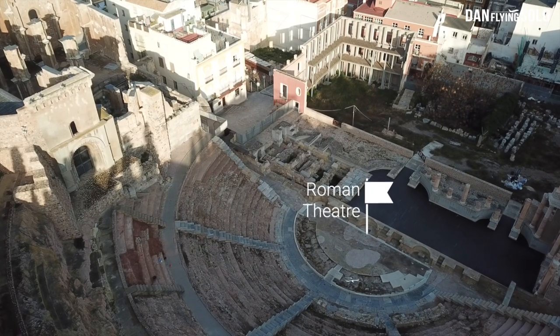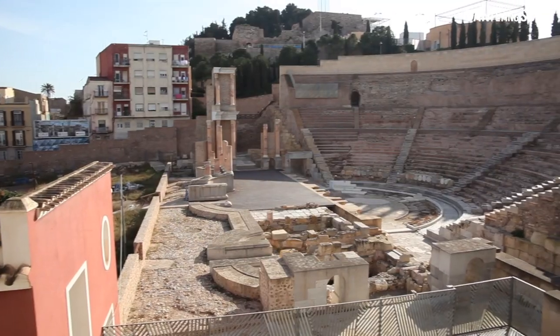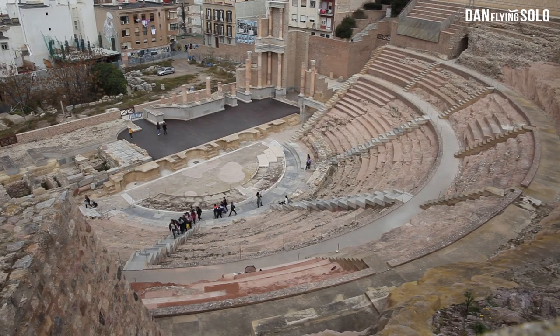The real star of Cartagena is the Roman Theatre, dating back to the 1st century BC. Sadly a lot of this was destroyed, but the restoration work has been done fantastically and it's actually still incredible.